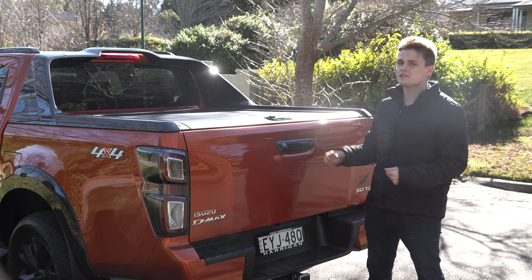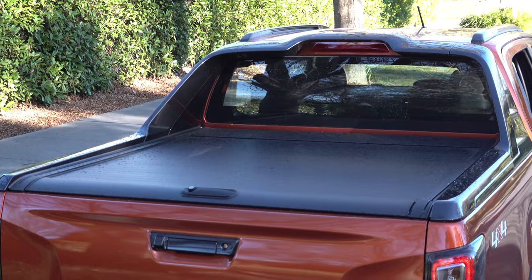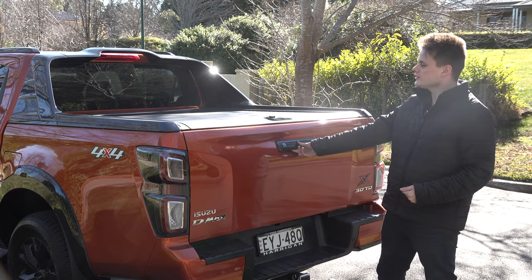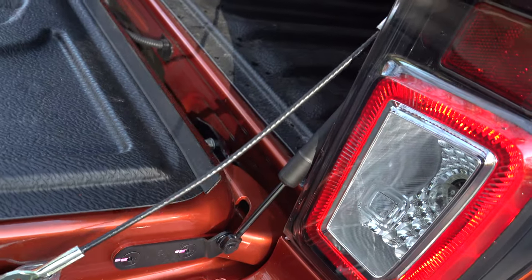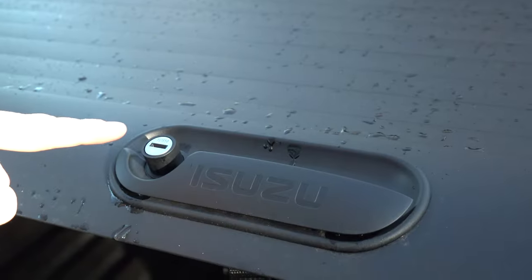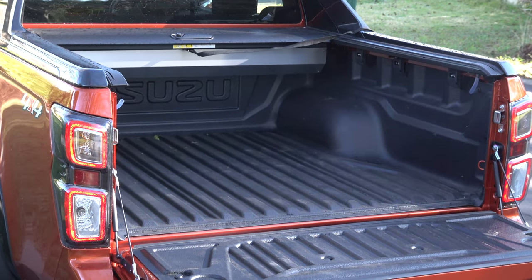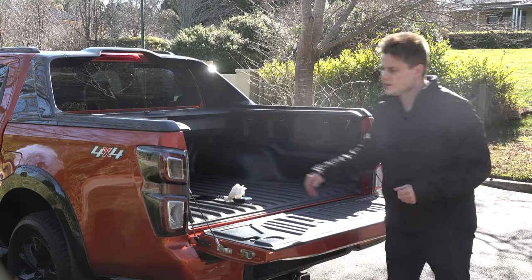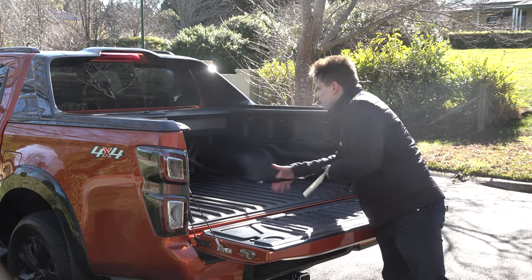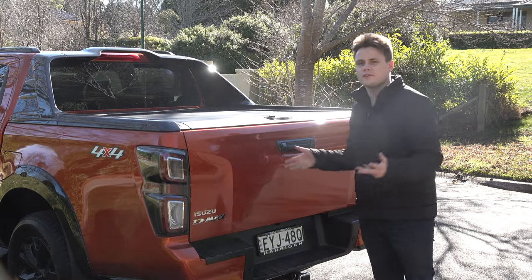Moving on to the tray, the X-Terrain features a roller cover which you can lock and unlock to keep items secure. The tailgate is damped, making it easy to open and close. To open the roller cover, push it down and it slides back. There is a decent load space, along with tie-down hooks and drains to let water out. To close it, just pull on the strap and close it up.